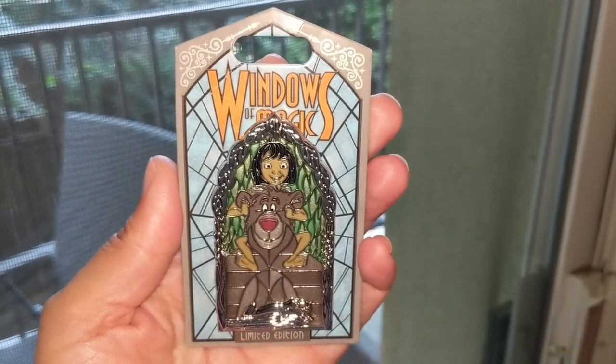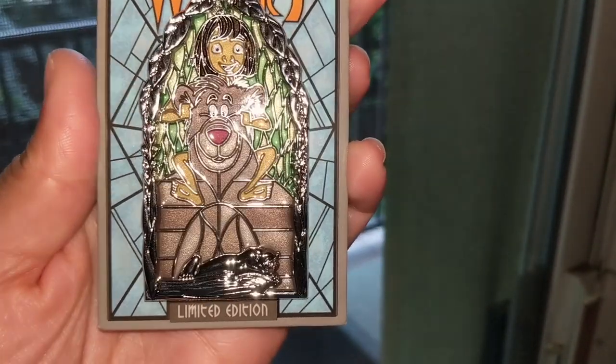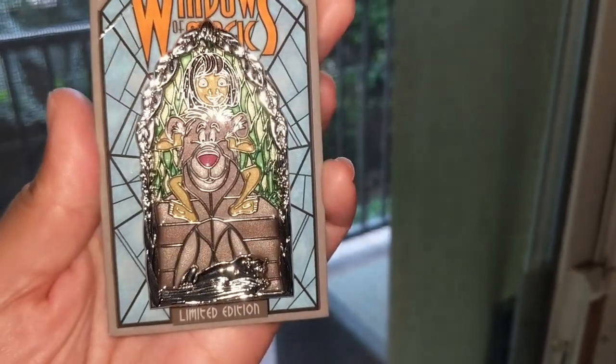I also picked up the latest Windows of Magic pin that was released — this one is from The Jungle Book. You can see it has Baloo and Mowgli in a really fun design — it actually looks a lot nicer in person — and at the very bottom is Bagheera. I do like the way it's constructed. This is an official Disney Parks pin from the parks. I'm thinking I might hold on to this for my next live sale, which I'll probably do in the next week. I'll probably do an impromptu live on YouTube to announce the date, and then have a live on Instagram where you can claim items — because I collect Disney goods for you guys who don't have access to the parks.